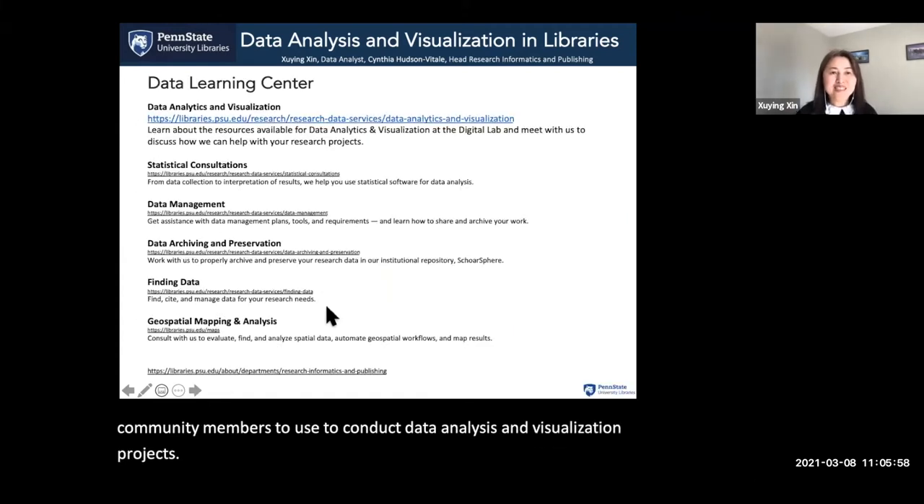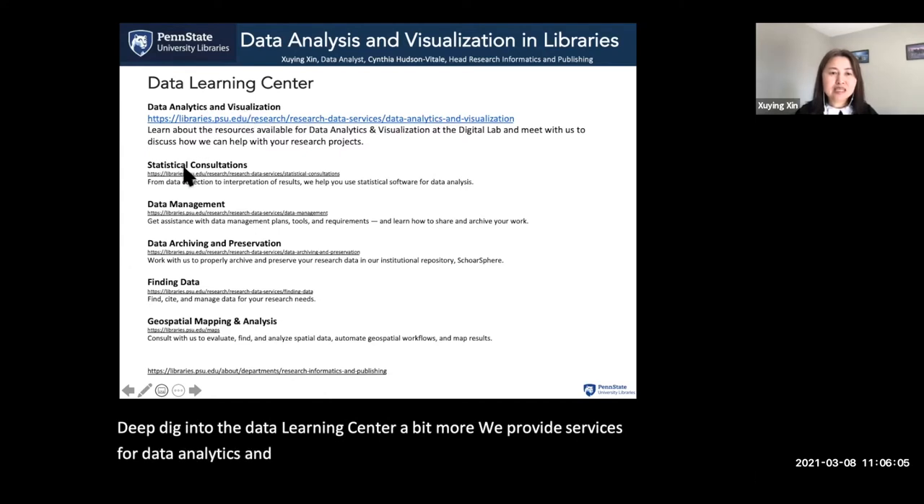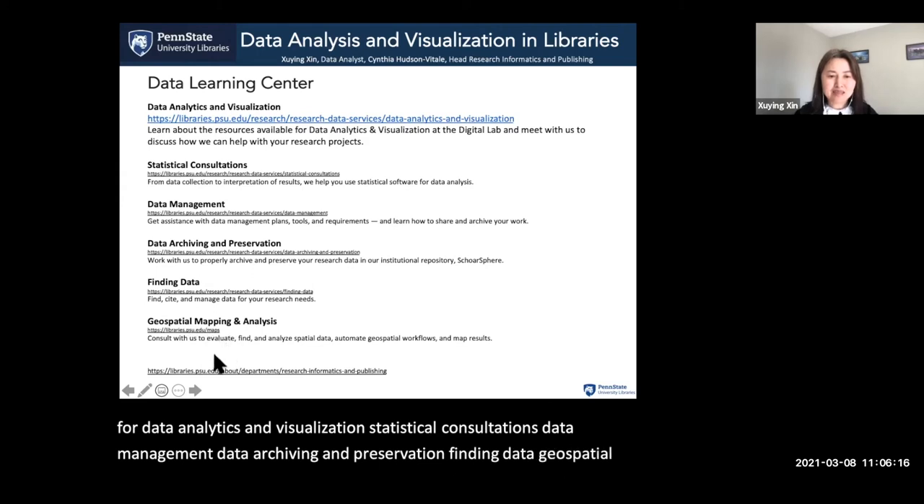Digging into the Data Learning Center, we provide services for data analytics and visualization, statistical consultations, data management, data archiving and preservation, finding data, geospatial mapping, and analysis services.